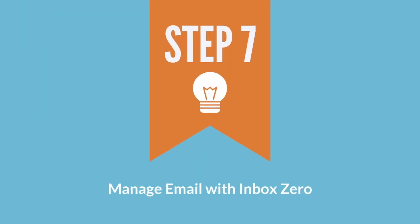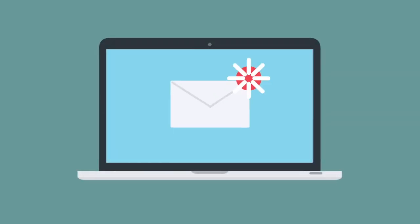Step seven: manage your emails and get to inbox zero. We receive over 600 emails each week. Create a system to optimally manage and process all of these emails down to zero each day.